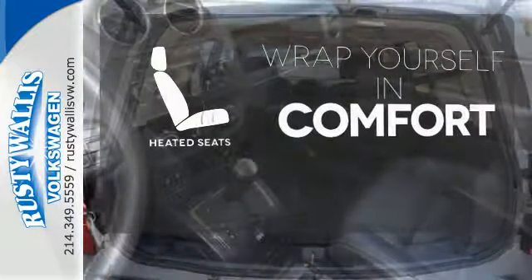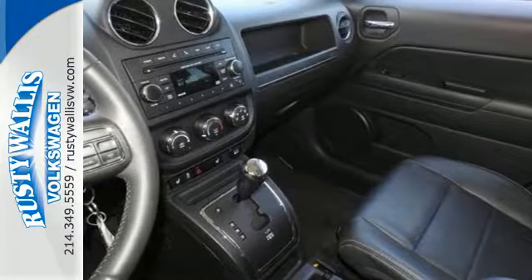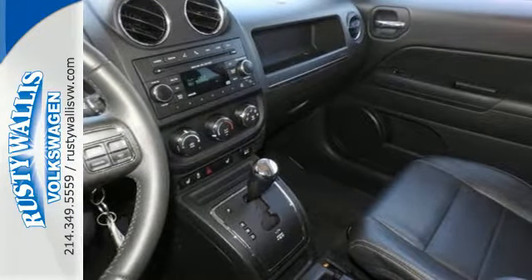Ward off the chills with the heated seats. Let this Patriot show you what it can do, on and off the road.